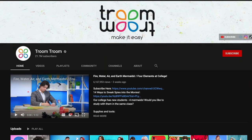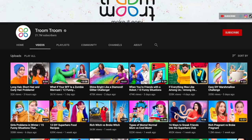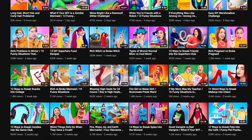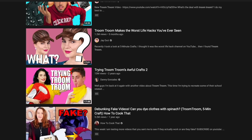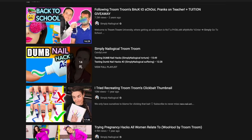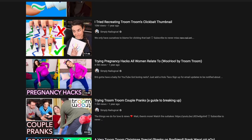Today we're going to be looking at Troom Troom. Troom Troom is a gigantic channel on YouTube, but they're not exactly YouTubers — they're a huge company that puts actors together with a voiceover. Their channel has a huge variety of views, anywhere from a few hundred thousand to a few million. At this point, Troom Troom's content has basically turned into a running meme, and even big creators like Simply Nailogical are having fun debunking it. I'll leave those videos down below too.